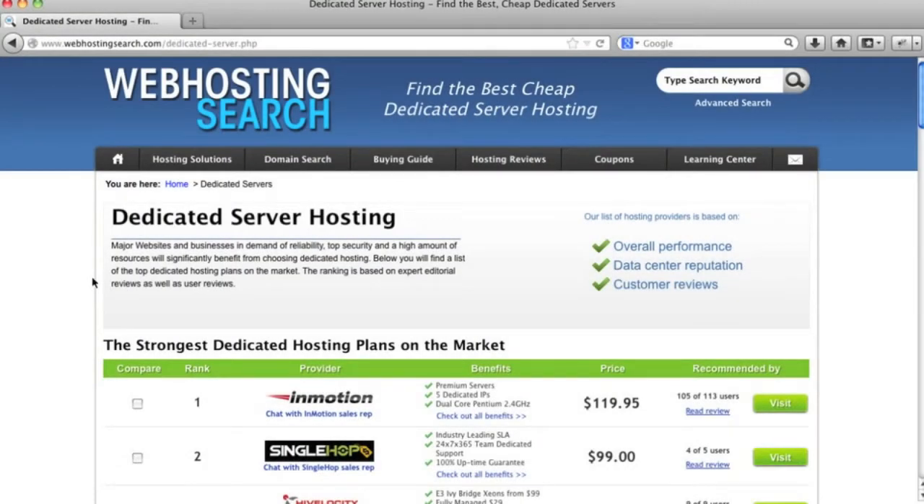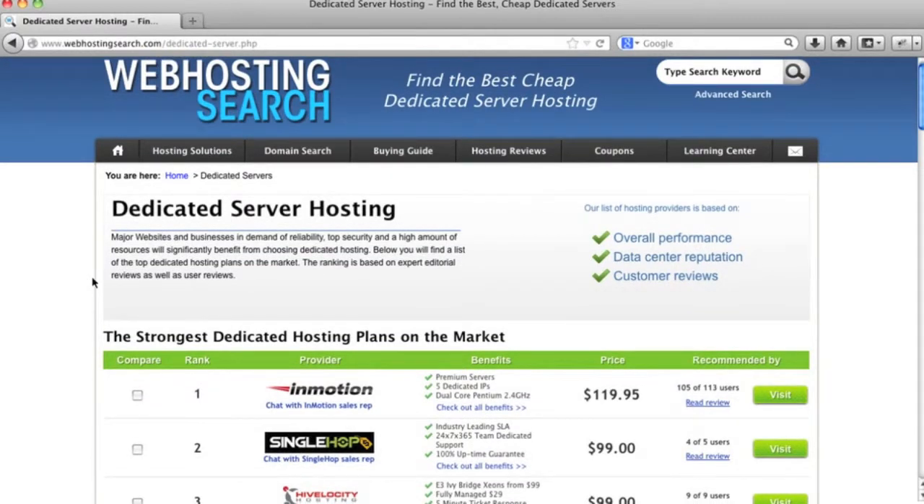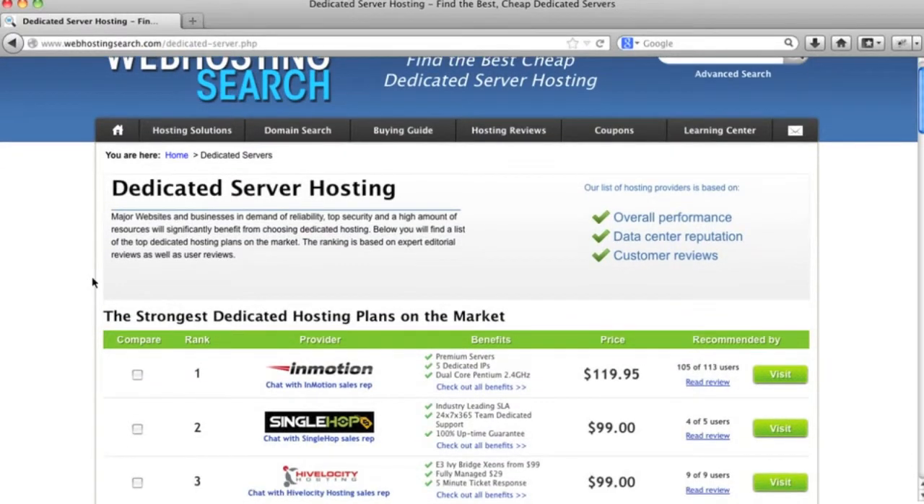What is a dedicated server? What is dedicated server hosting, and do you need a dedicated server when it comes to choosing web hosting? If you need a dedicated server, your website is generating quite a lot of traffic. As described on Web Hosting Search, dedicated server hosting is kind of the Rolls Royce of web hosting — it's for websites generating a whole lot of traffic, and it is the top kind of hosting you can get, a step above VPS hosting.